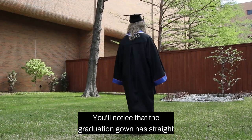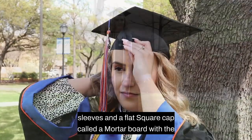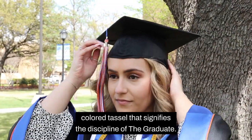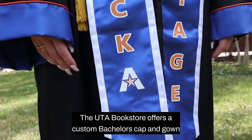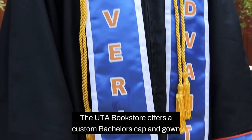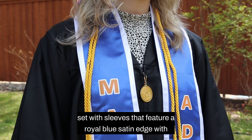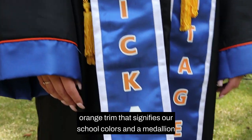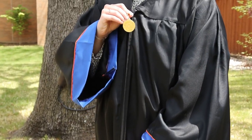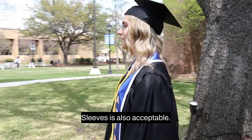For bachelor candidates, you'll notice that the graduation gown has straight sleeves and a flat square cap called a mortar board with a colored tassel that signifies the discipline of the graduate. The UTA bookstore offers a custom bachelor's cap and gown set with sleeves that feature a royal blue satin edge with orange trim that signifies our school colors and a medallion zipper pull. However, a plain black gown with straight sleeves is also acceptable.